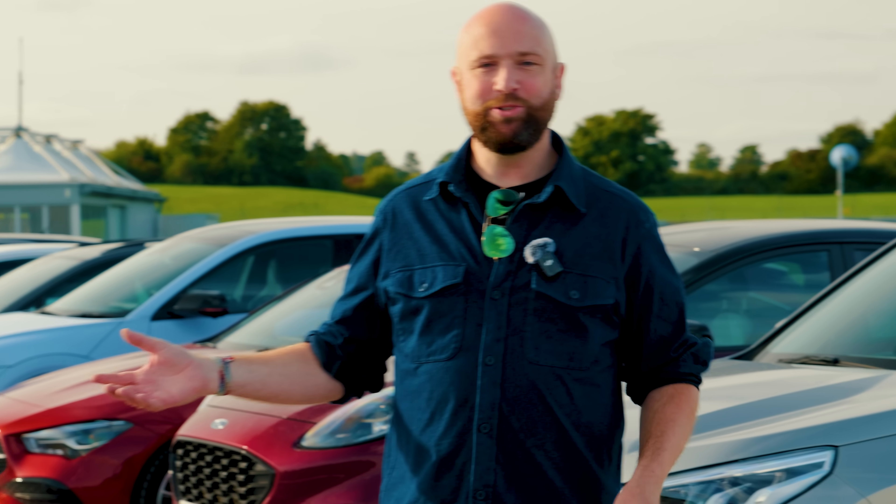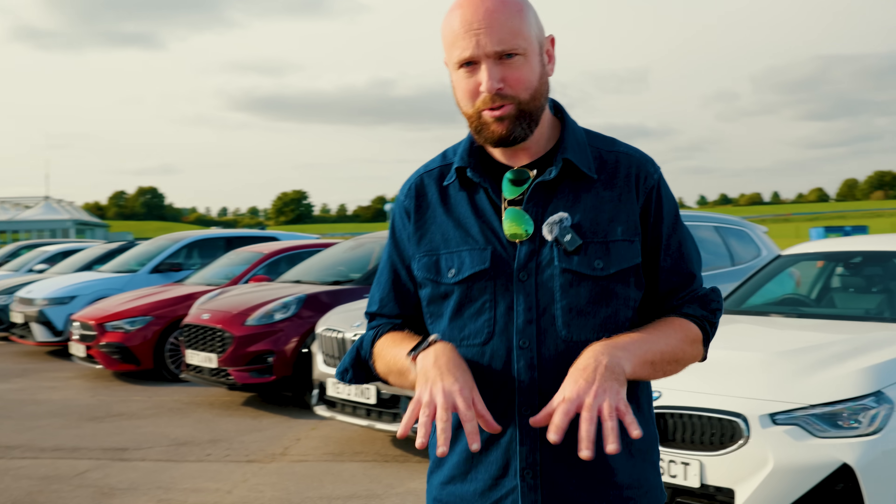Thank you for watching this video - it's been a mammoth effort to put together and actually make it vaguely scientific. Like it if you've liked it, subscribe to the Motorpoint YouTube channel, go down to the comments and tell me what your favourite entertainment system is, and why you'd still just buy a BMW even though they've just proved it to be the worst entertainment system in the world.